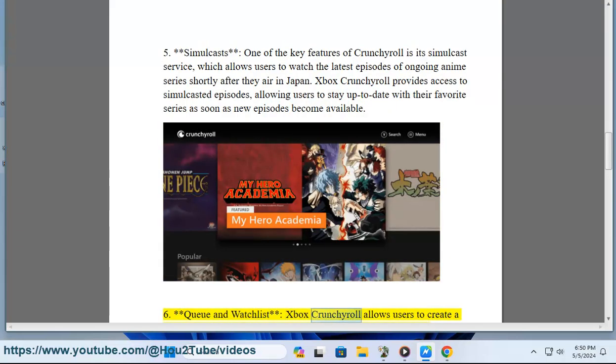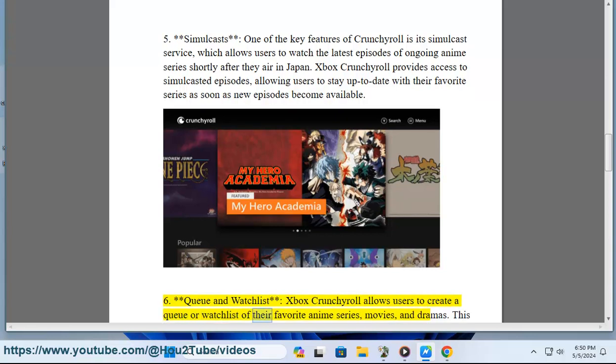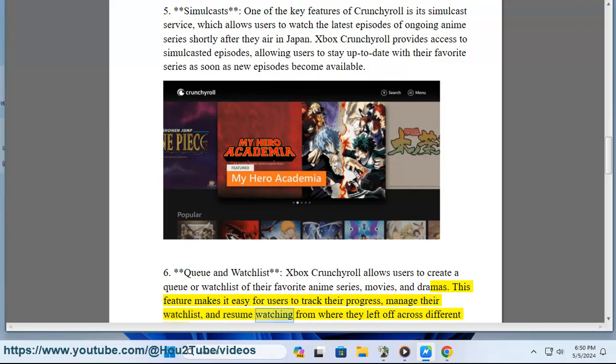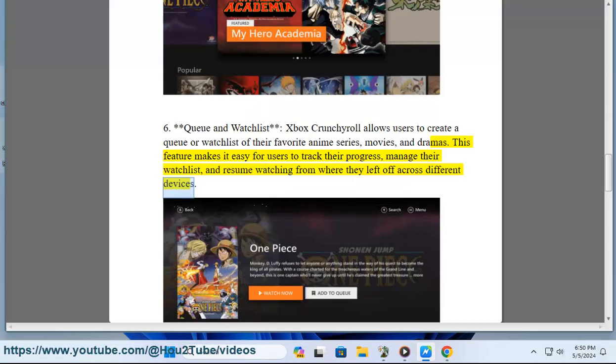Xbox Crunchyroll allows users to create a queue or watch list of their favorite anime series, movies, and dramas. This feature makes it easy for users to track their progress, manage their watch list, and resume watching from where they left off across different devices.